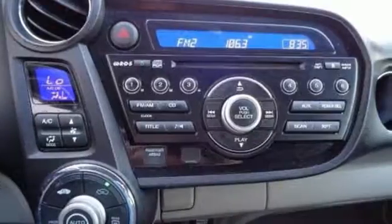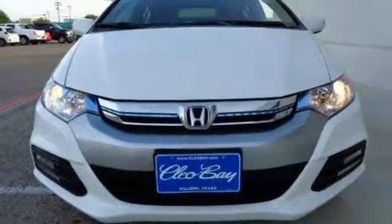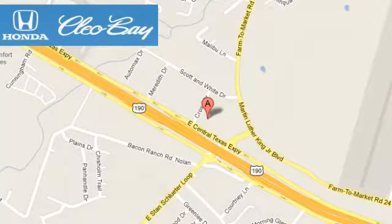stability and traction control, and multiple airbags. Make a rolling statement in this cutting edge 2013 Insight. Clio Bay Honda is one of the premier Honda dealers. We're conveniently located at 3907 East Sentex Expressway in Killeen, Texas.